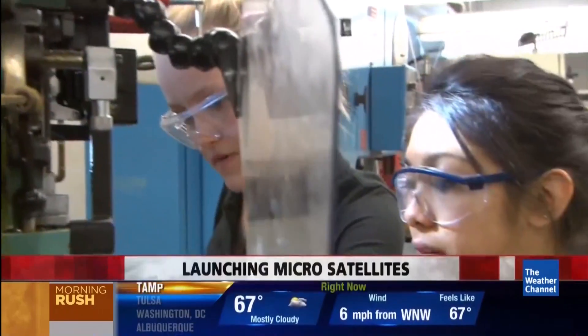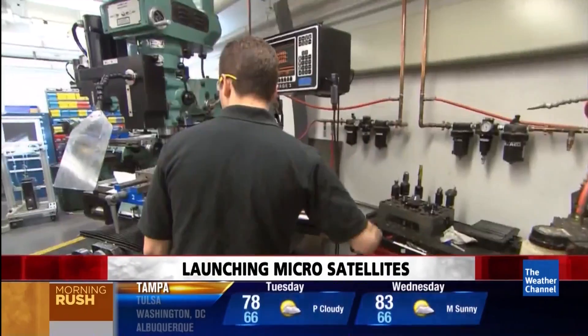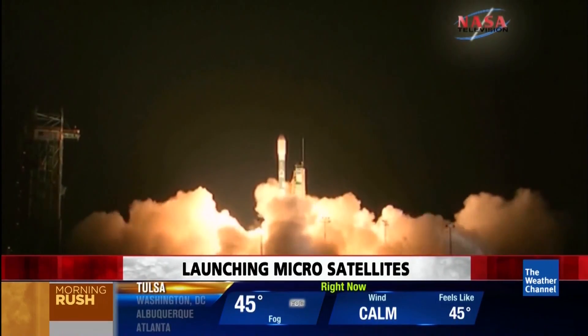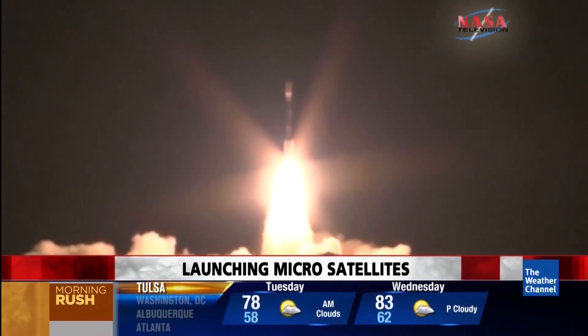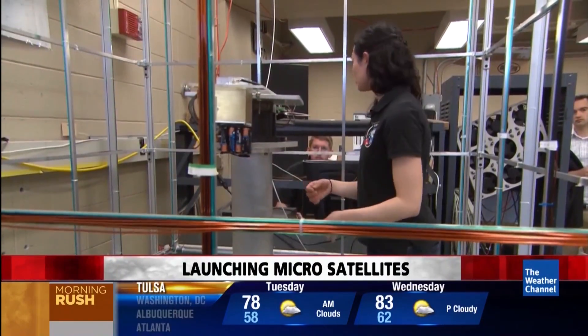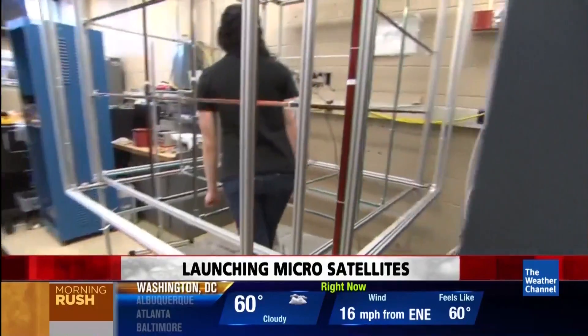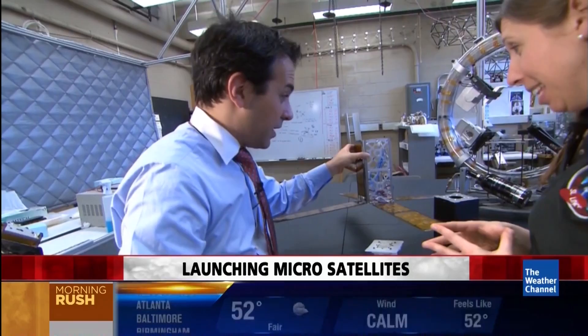This shop class, much like any other shop class, focuses on building something from scratch that works just as well as something you pay good money for. Companies and nations pay hundreds of millions of dollars to build and launch weather satellites. These MIT students have figured out how to do it on the cheap.